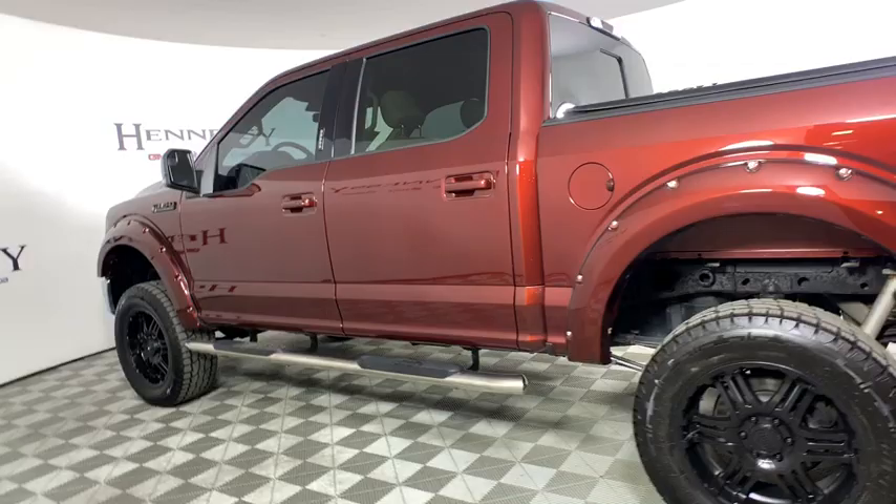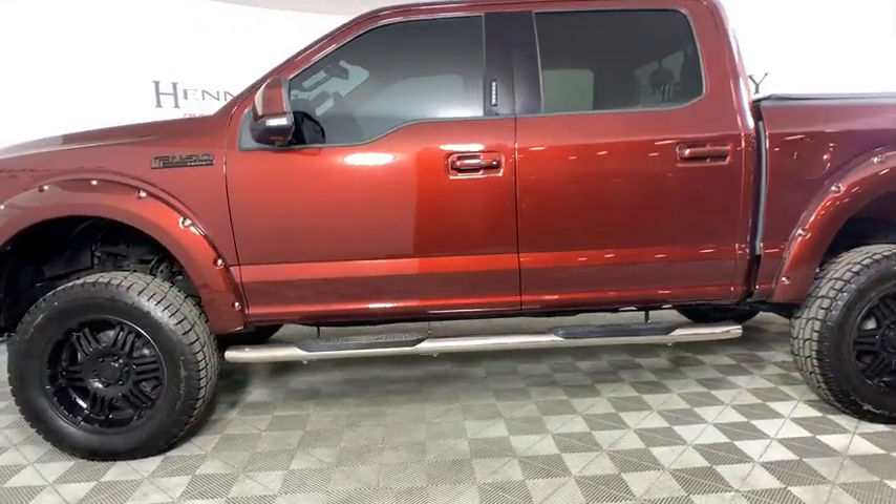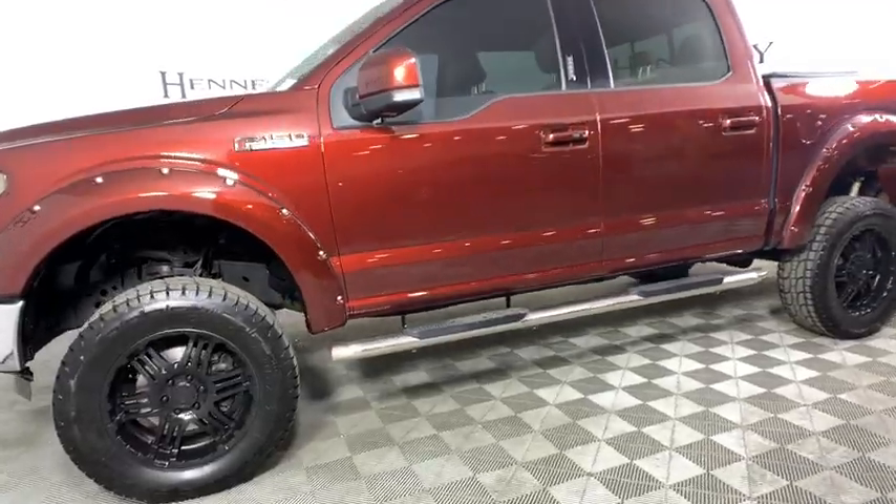Fog lights, compass, trip computer, heated front seats, overhead console, tachometer, panic alarm, remote keyless entry.